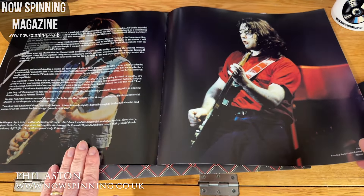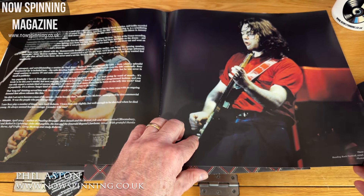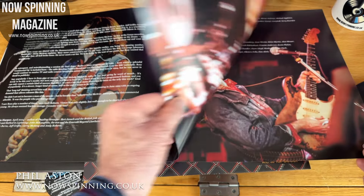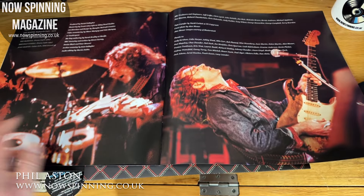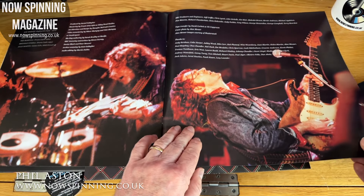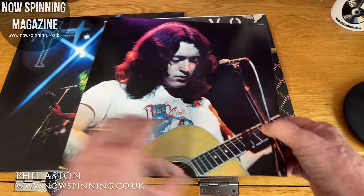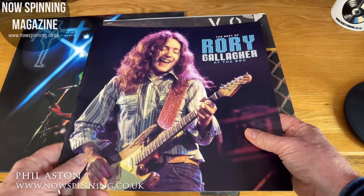There's more text from Colin Harper, and then these pages here are from Reading Rock Festival in August 1980 — I was there. Then we've got the credits on the last two pages and some great action shots, plus another picture of Rory on the back of the booklet.